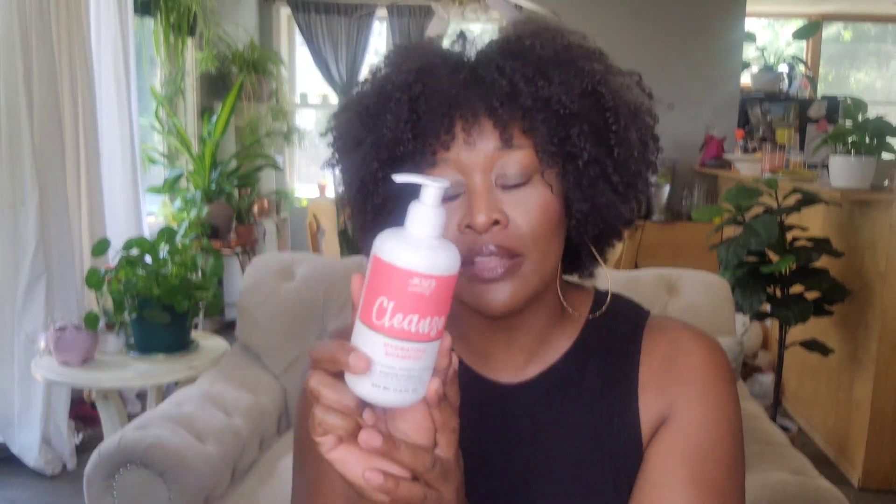I didn't have a problem with it detangling my hair at all. The Josie Curls Cleanse Hydrating Shampoo is in the pink container — blue is the conditioner — and there is a leave-in conditioner as well that I didn't see at the store I went to. This size in both the conditioner and the shampoo is $4.99. I didn't get the large shampoo because normally I don't go through a lot of shampoo as much as conditioner, but I wish I got the big one since the shampoo is $8.99, which is a much better value.